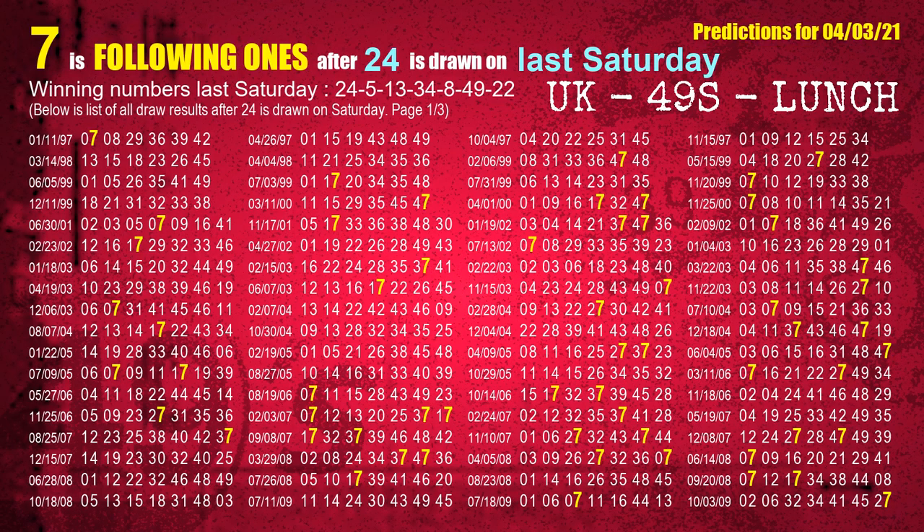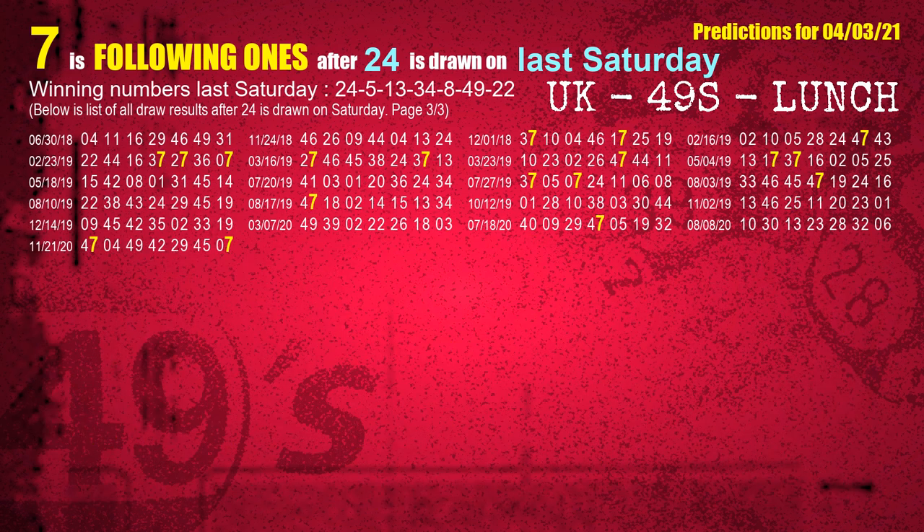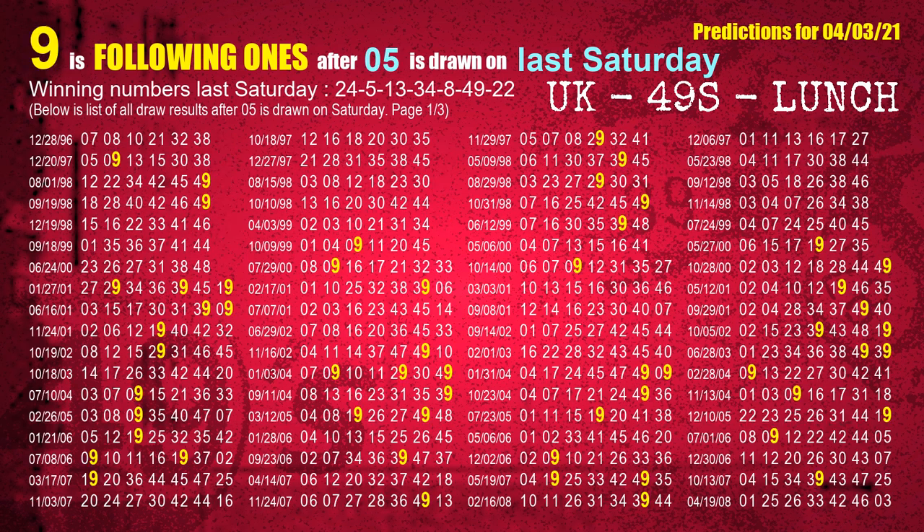The first winning number last Saturday is 24. We list all draw results which are one week after a Saturday draw with 24 as a winning number. The most frequently following units digit is 7 when 24 is the winning number on last Saturday. We also highlight the units digit 7 in yellow for you. The second winning number last Saturday is 05. The most frequently following units digit is 9 when 05 is the winning number on last Saturday.